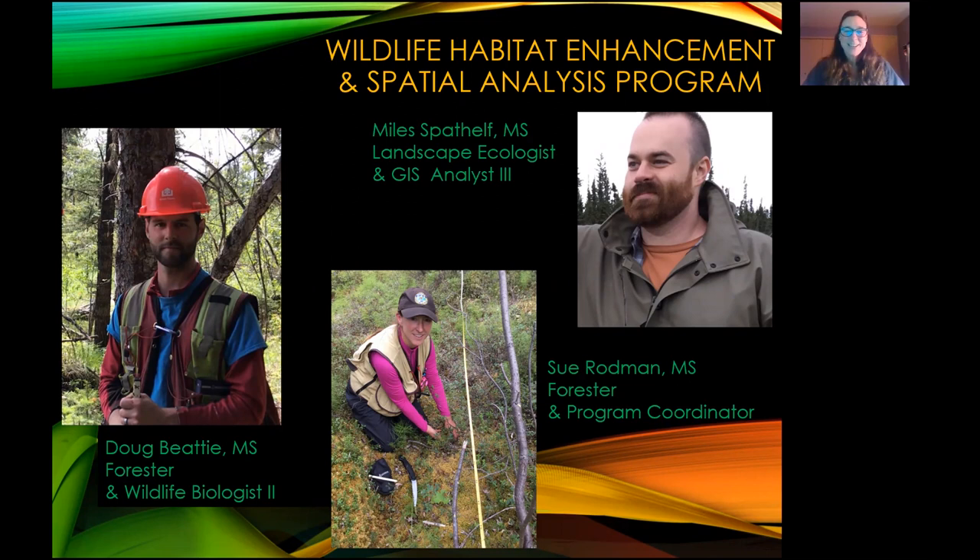Doug Beatty recently joined our team in December. He's originally from the UK but has been working as a forester in British Columbia for the last seven years. He's our lead field person to coordinate vegetation treatments, monitoring, and project logistics. His background is in forest ecology and timber harvesting, and that will serve us well as we embark on more mechanical treatments in the coming years.